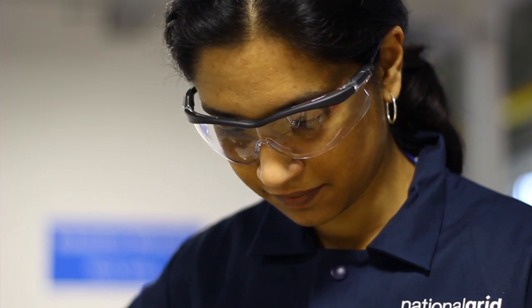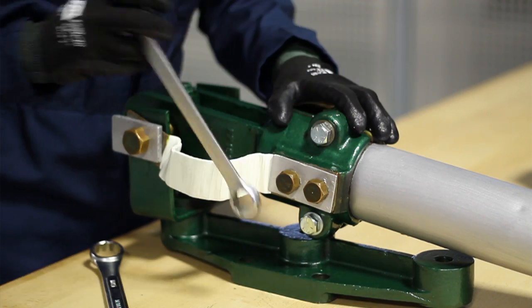We'll then do a manual dexterity test with you in a workshop environment, where we get you to take a component apart and then put it back together again.